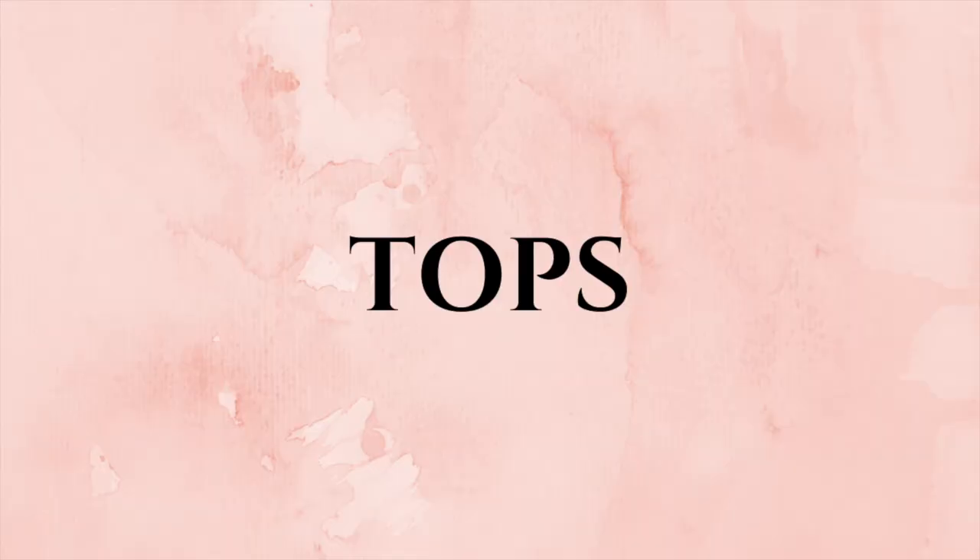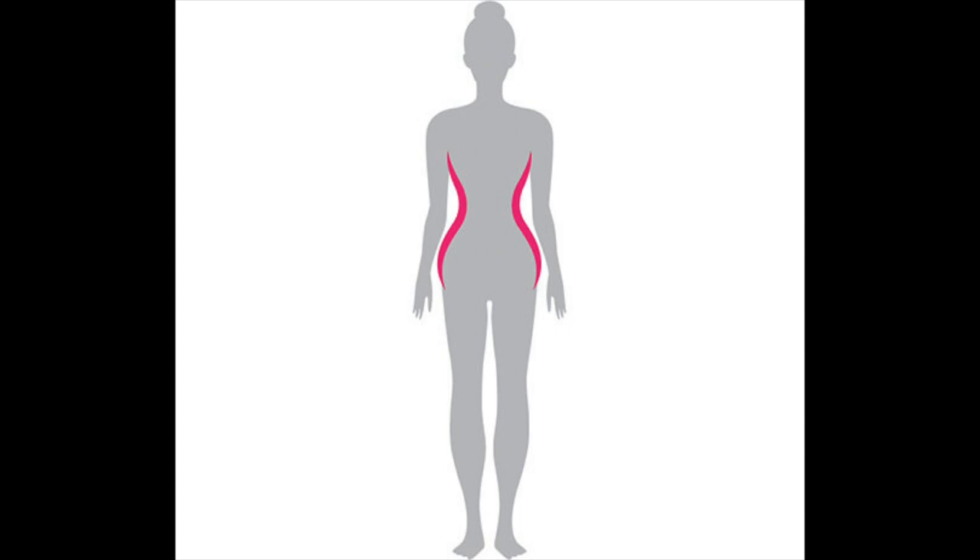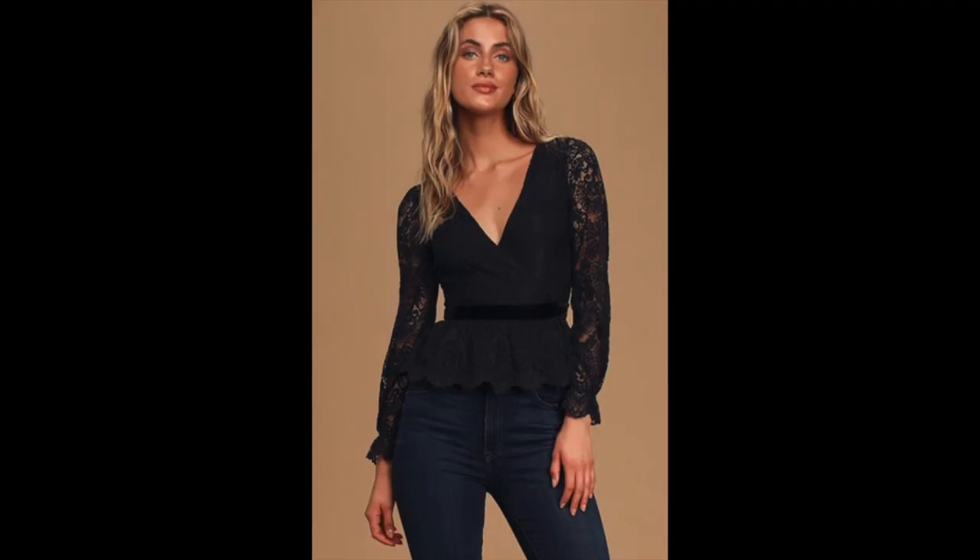The goal with tops is to accentuate your small waist while at the same time balancing out the width of your shoulders and your hips. Tops should definitely be fitted — they should nip at the waist without adding unnecessary volume to the midsection, and you're going to want to choose tops that extend to about the top of your hip bone. Avoid tops that have a lot of ruffles, big bows, or unnecessary embellishments on the shoulder, as this is one area you don't want to emphasize.